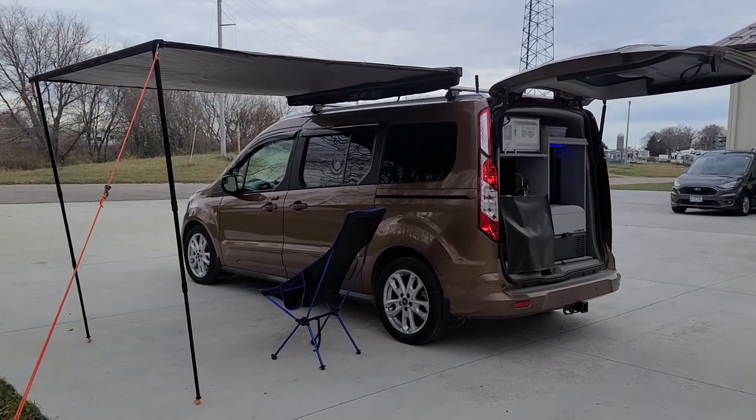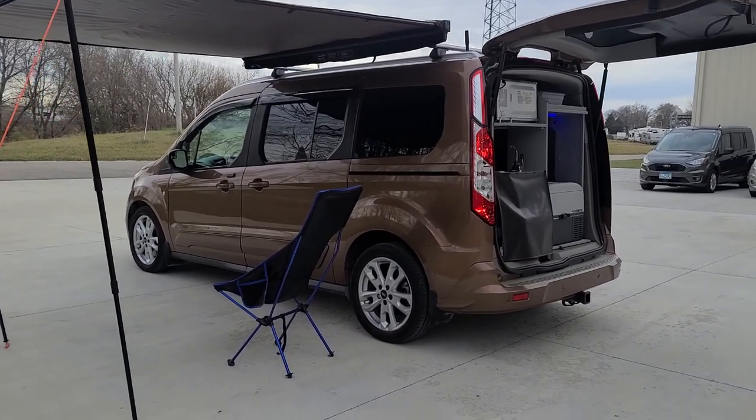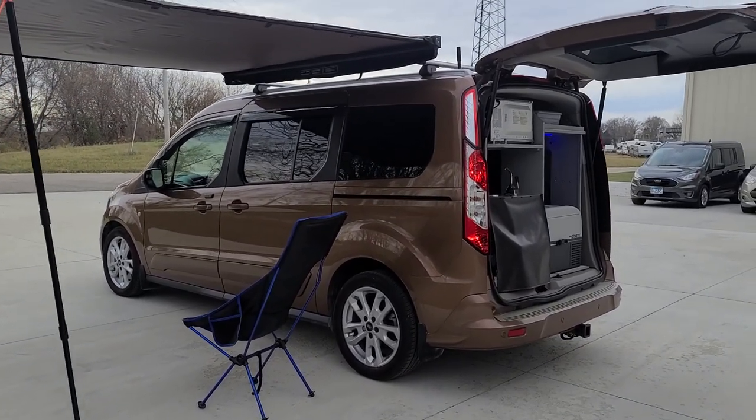Good morning and welcome to DLM Campervans. Today we have a 2014 Titanium with the panoramic roof with the mini T conversion.